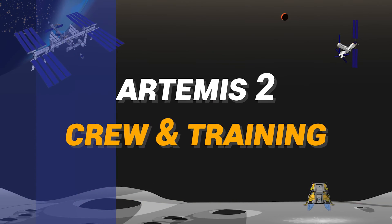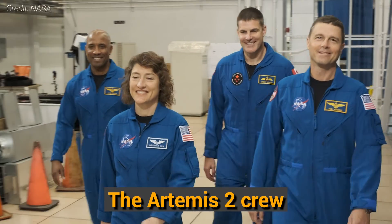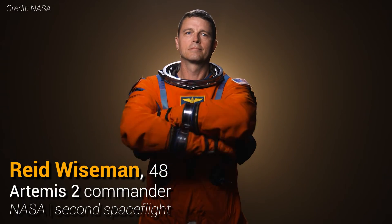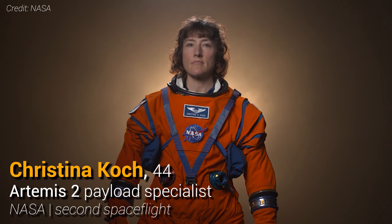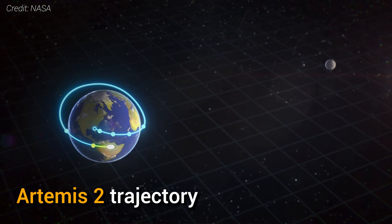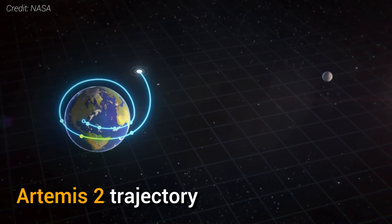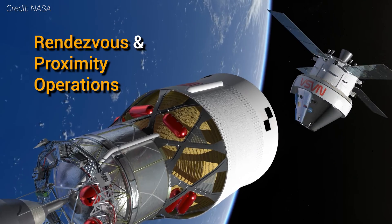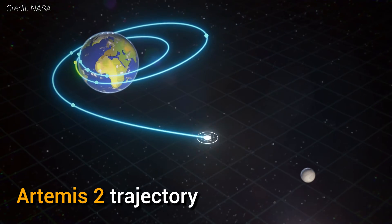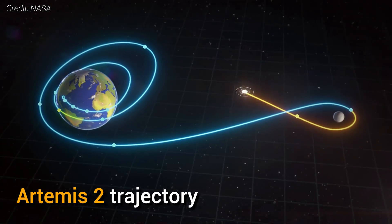With Artemis 1 behind us, the anticipation for Artemis 2 is soaring. This mission, set to fly four astronauts to the moon's vicinity, brings historic firsts and groundbreaking moments. NASA astronauts Reid Wiseman, Victor Glover, and Christina Koch, along with Canadian astronaut Jeremy Hansen, make up the crew. Wiseman commands the mission, with Glover as the pilot, Koch as a payload specialist, and Hansen as a mission specialist. Artemis 2, a 10-day mission, will see the crew orbit Earth in Orion, conduct system verifications, and demonstrate in-space rendezvous and proximity operations with the spent ICPS. They'll then perform a translunar injection, swing by the moon, and return to Earth for a Pacific Ocean splashdown.